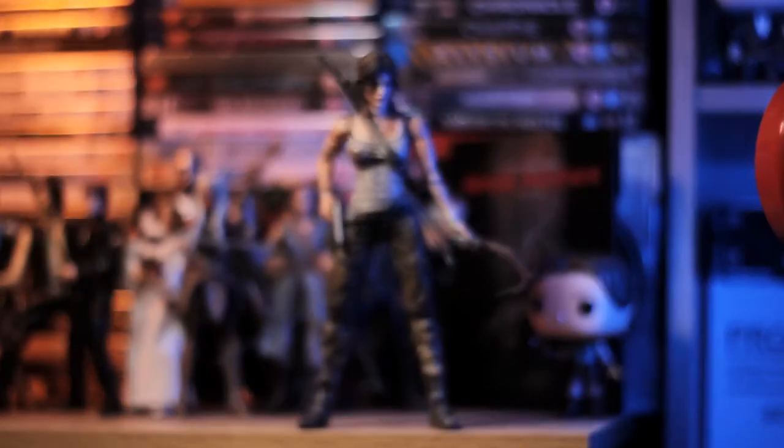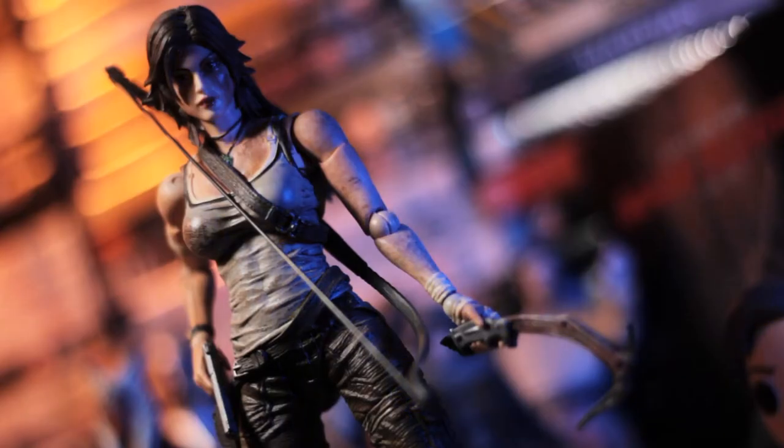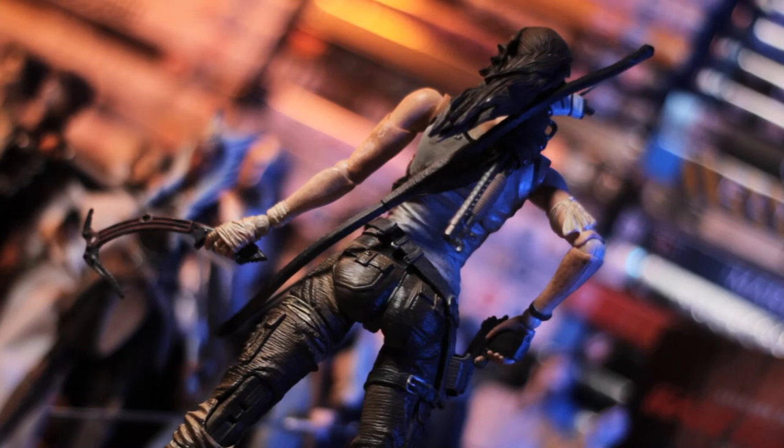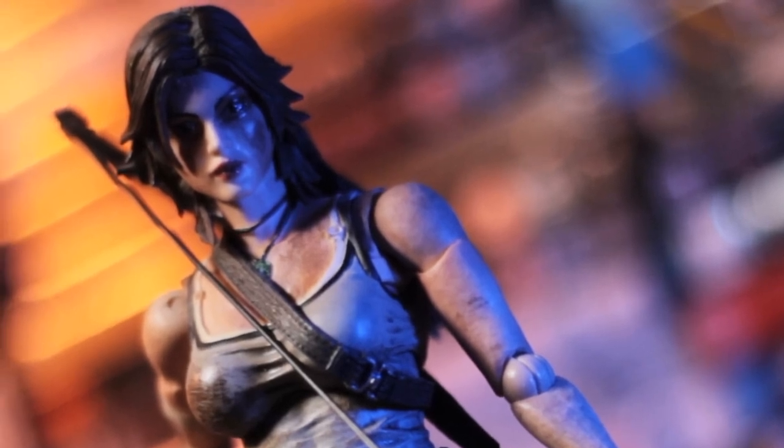Being my favourite Tomb Raider game, I of course have a Tomb Raider 2013 action figure. It comes with a pistol, a bow, a shotgun, and her little axe that she uses to climb. It doesn't really have a great face likeness, but it's a really nice figure with some great accessories and came in a cool box. It is pretty pricey though, so be careful when looking into getting one.